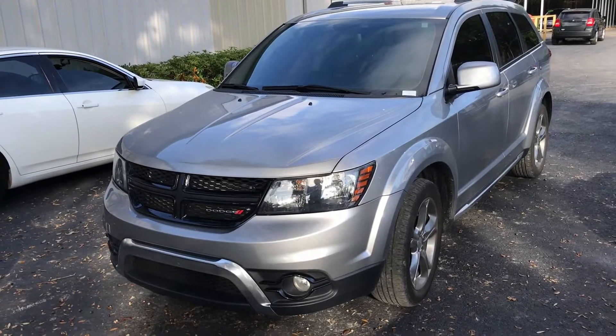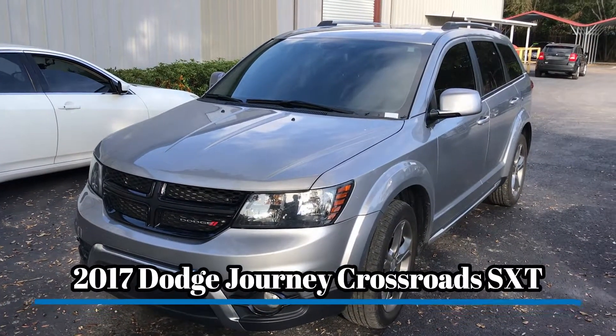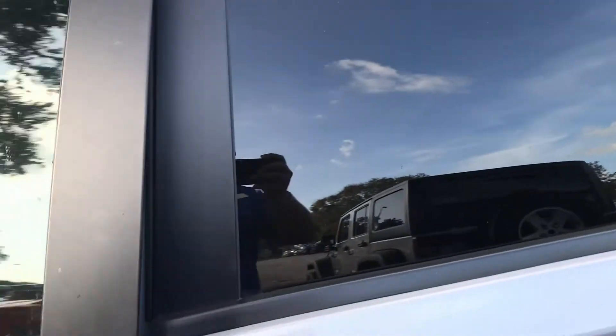Hello everybody, this is CJ Wilson at Perkins Chrysler Jeep Dodge Ram. I just took in this beautiful 2017 Dodge Journey Crossroad SXT — super nice, super clean vehicle, very nicely equipped. Silver in color, already has a nice tint on the windows.